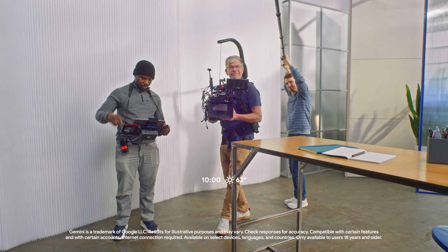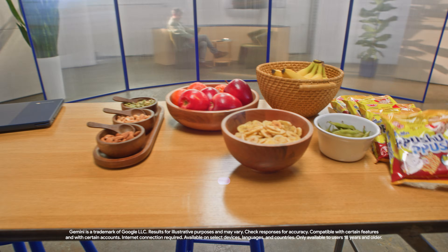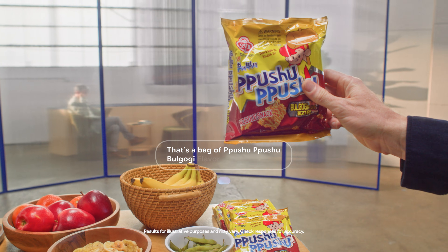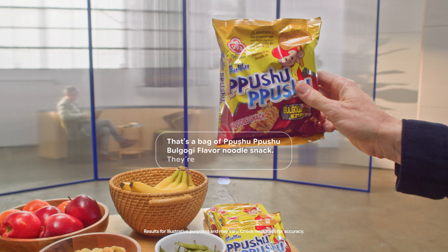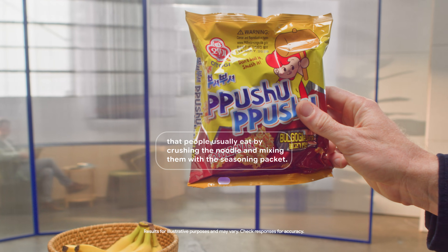So let's take a walk around and say hi to our amazing production crew. I'm going to activate Gemini and ask a question that's been on my mind all day. What are these snacks? That's a bag of pushu-pushu bulgogi flavor noodle snack. They're a popular Korean snack that people usually eat by crushing the noodles and mixing them with the seasoning packet. I'll have to try those later.